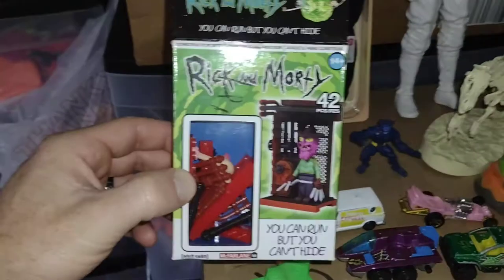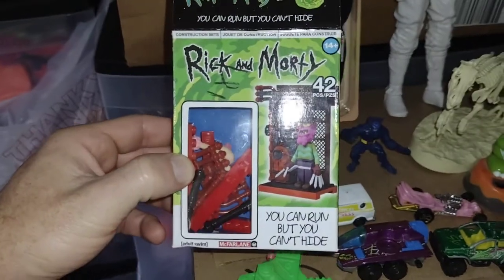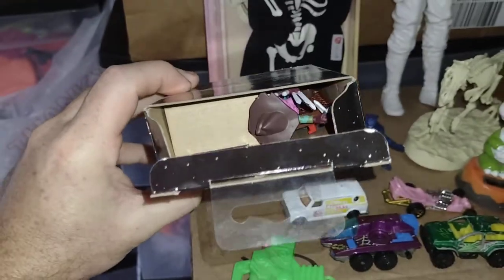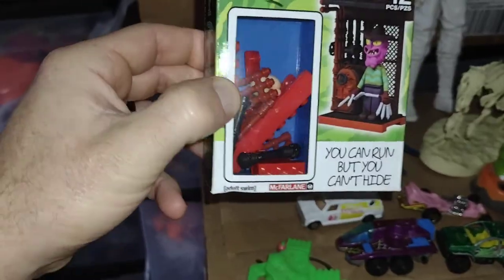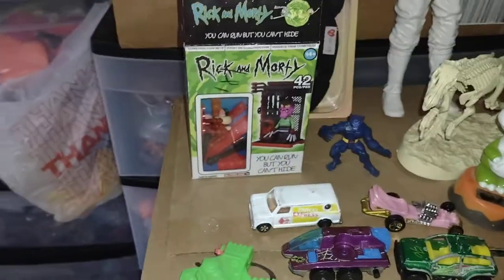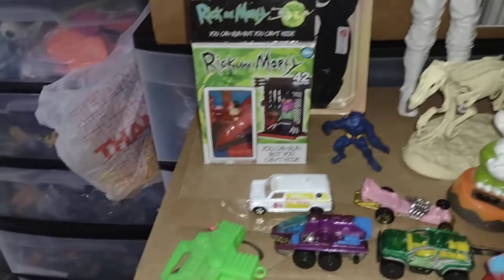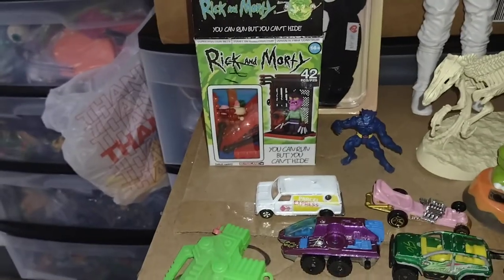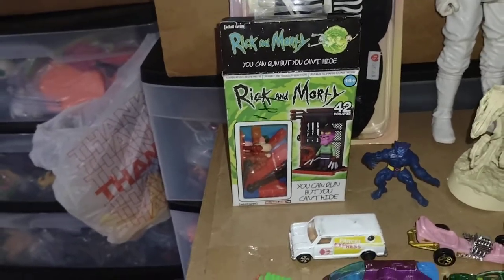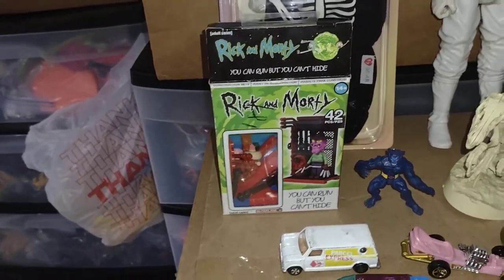I got this Rick and Morty Freddy Krueger figure. Freddy's in there, all the pieces are in there, I just have to put it together. I was surprised when I found that because I've been wanting this one, and every time I'd go to the store it was gone. So I found it at a thrift store for a lot cheaper.